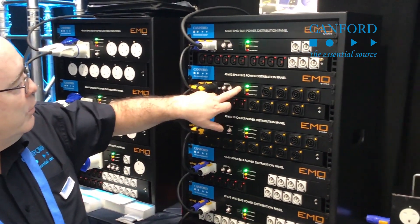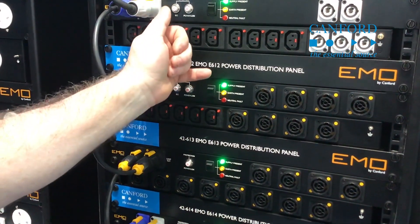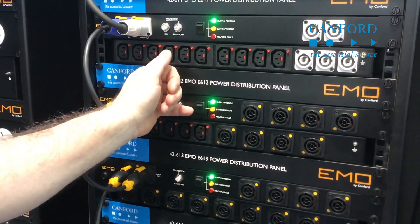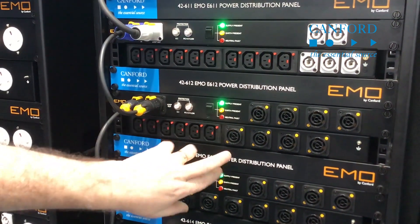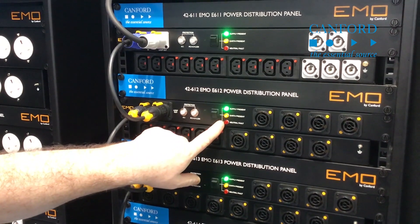Also with an indication of a traffic light system, where we show supply present, your earth — show your earth present — and should the live neutral be crossed over, you'll actually have an indication fault on the front.